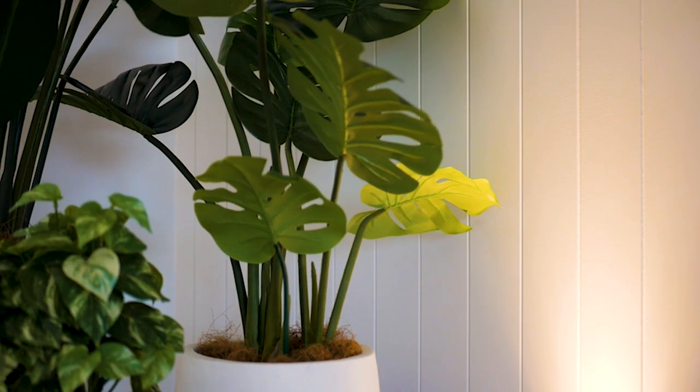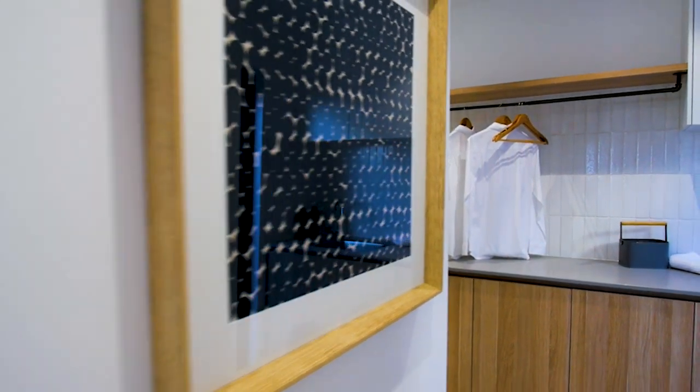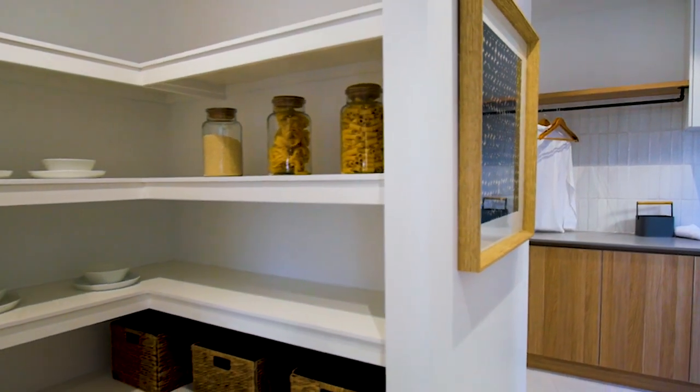Coming in from the garage, you've got a shopper's door, which basically allows you to grab your shopping straight through into the pantry area. These are some of the subtle things that we do when designing a home that not everyone will notice straight away.